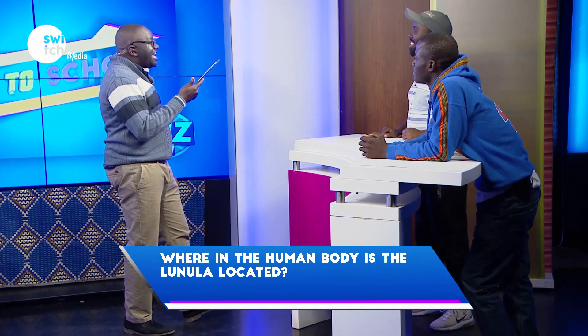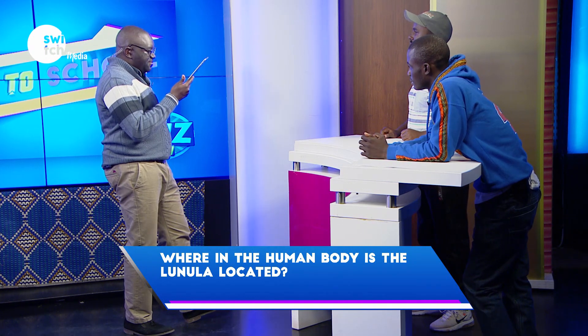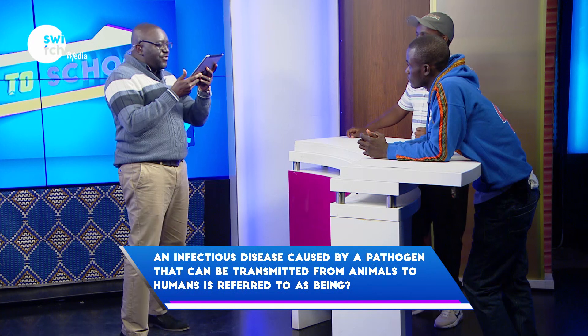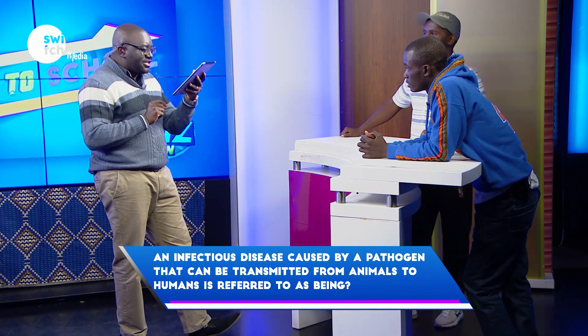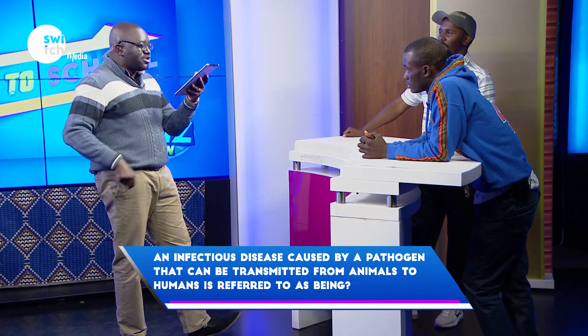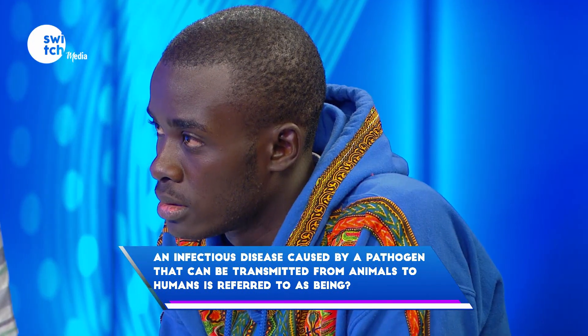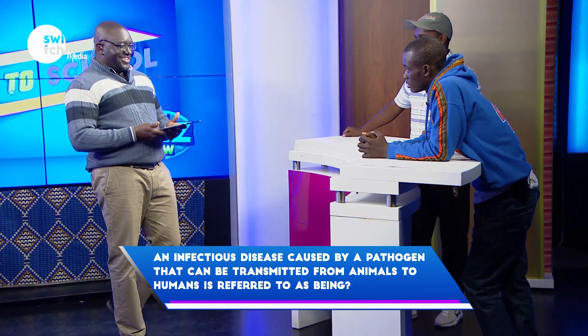Where in the human body is the lunula located? Pass. An infectious disease caused by a pathogen that can be transmitted from animals to humans is referred to as being? Parasite. Incorrect.